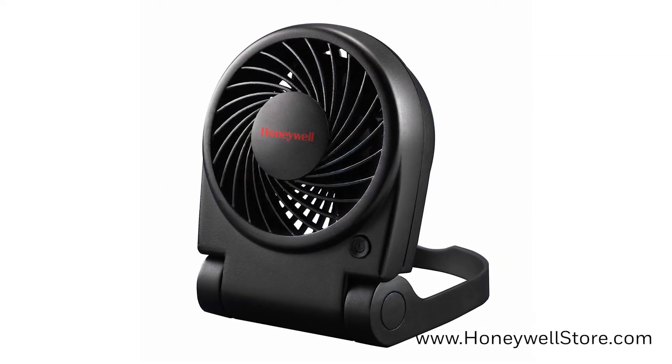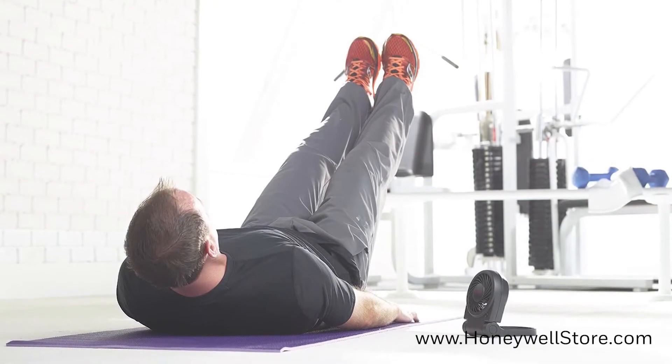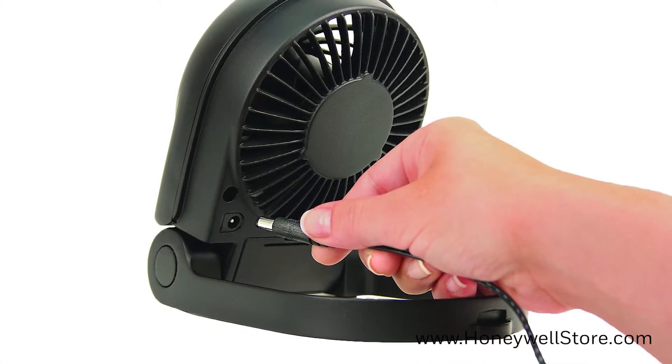Up next is the more compact HTF090B Turbo On The Go fan. This compact and portable fan allows for usage in a number of different settings, and the DC motor can be powered by USB or batteries for the ultimate in portability.